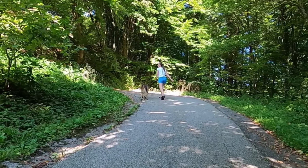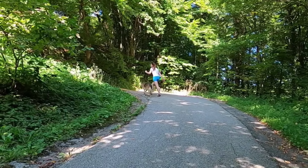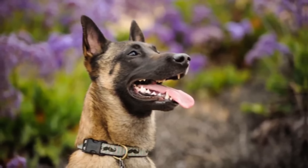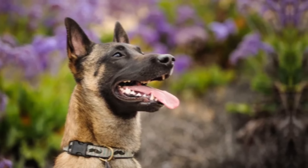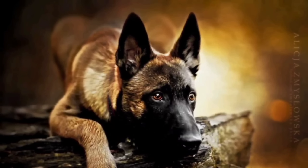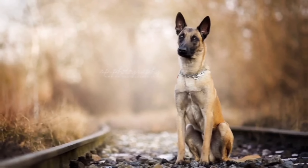Number 5: The Belgian Malinois is a medium-to-large-sized dog with a strong and muscular build. They have a square-shaped body, well-proportioned head, and almond-shaped eyes. Their ears are triangular and erect. The coat is short, straight, and dense, with a rich fawn to mahogany coloration and a black mask on the face.